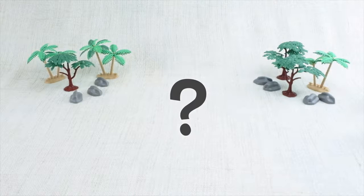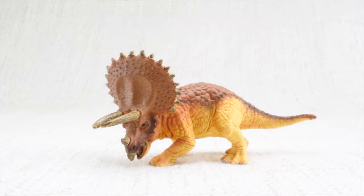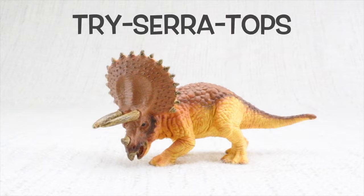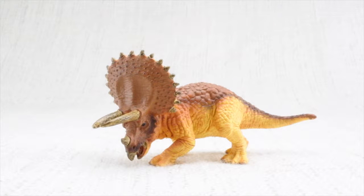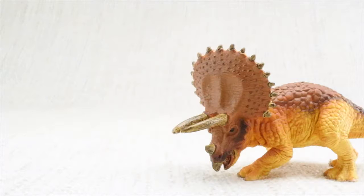Who do we have with us today? Triceratops! Tri-cera-tops. Can you say it with me? Tri-cera-tops. Let's learn all about Triceratops.